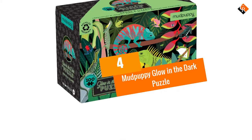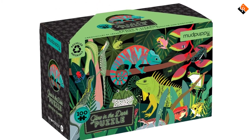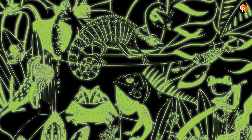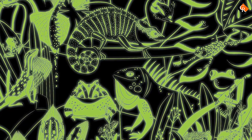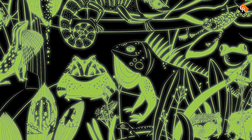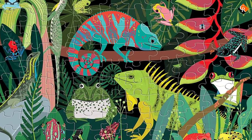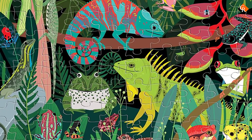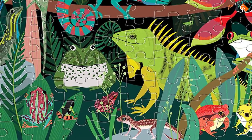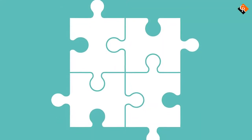Moving on at number 4, we have the Mud Puppy Glow in the Dark Puzzle. Jigsaw puzzles are a great rainy day, or any day, activity for kiddos. For an engaging puzzle that's not too hard, check out the 100-piece Mud Puppy Glow in the Dark Puzzle. The tropical imagery features vibrant frogs and lizards against a black background, and when the puzzle is complete, you can turn off the lights and watch the critters glow in the dark. This jigsaw puzzle is ideal for children 5 and older, encouraging both strategy and imaginative thinking.